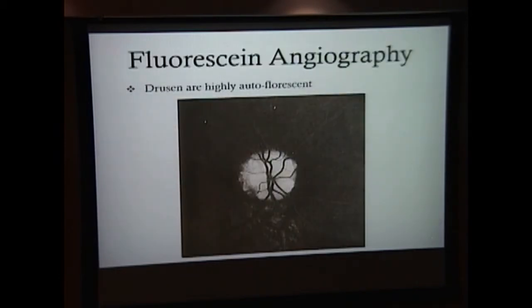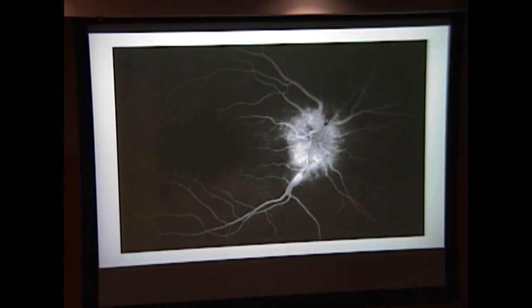Another way to differentiate buried optic disc drusen from papilledema is through fluorescein angiography. In a patient with optic disc drusen, you see pockets of hyperfluorescence but no leaking of the dye anywhere. In comparison, a fluorescein angiogram of a person with papilledema shows a very swollen optic disc and extravasation of the dye from the vessels.